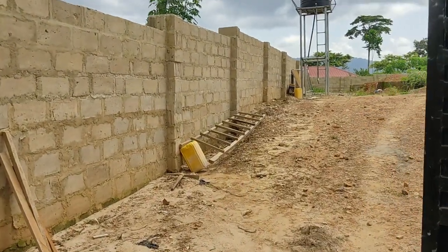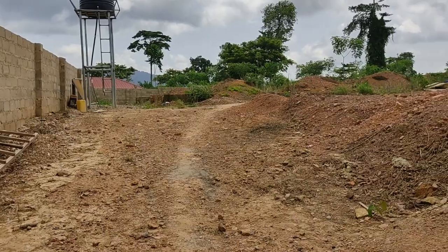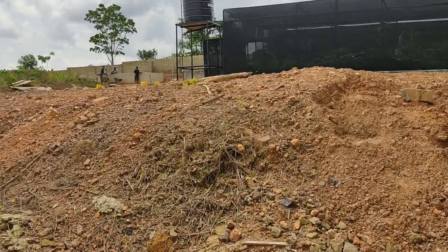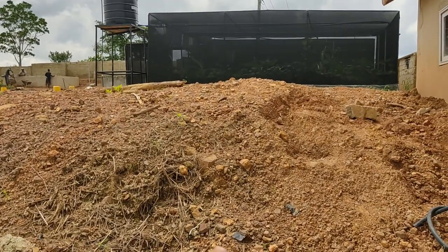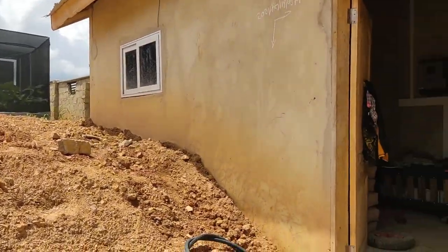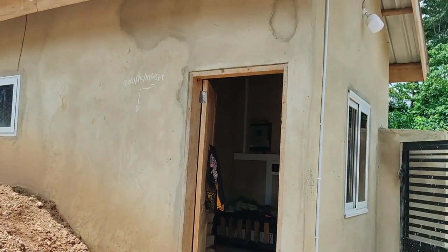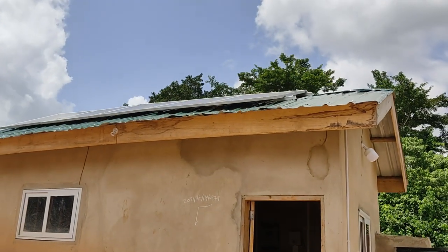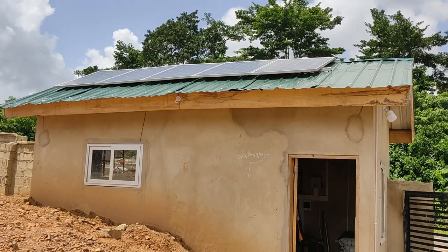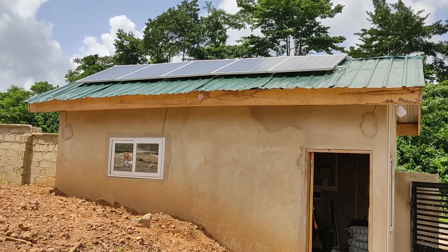We were the first to touch the ground — it was almost a virgin place — but unfortunately they had taken away the topsoil, meaning we had a lot of soil treatments to do. This is the setup we recommended for the client. We can recommend solar treatment or solar power to you as well.